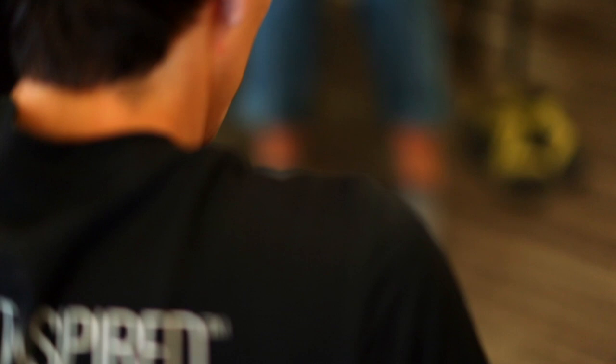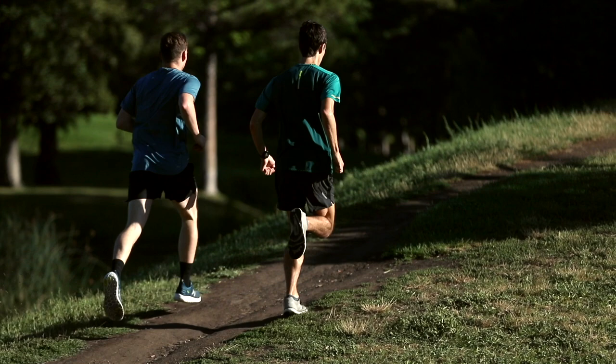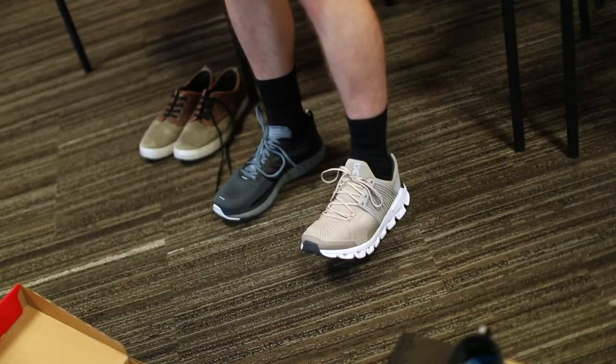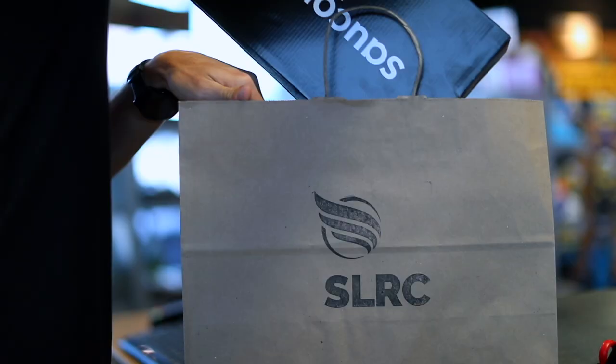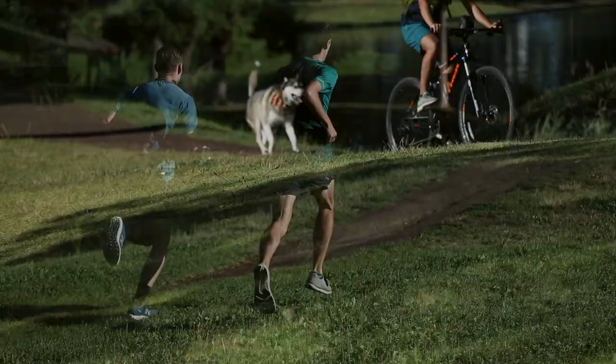As a top 10 run shop in America, SLRC supports your desire to be fit and healthy by providing premium footwear, apparel, and workout essentials. Find out why hundreds of thousands of people trust our custom shoe fittings to help them reach their goals. Locally owned, locally operated since 1995, SLRC is movement inspired.